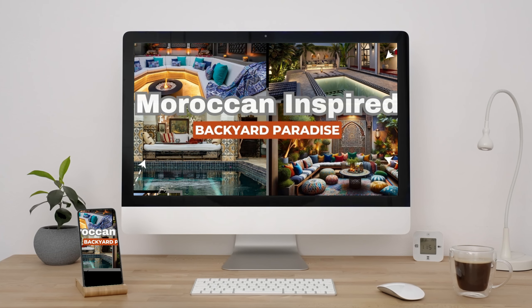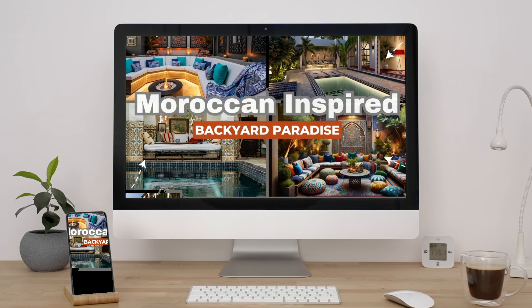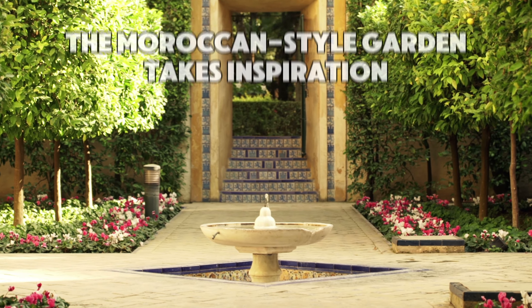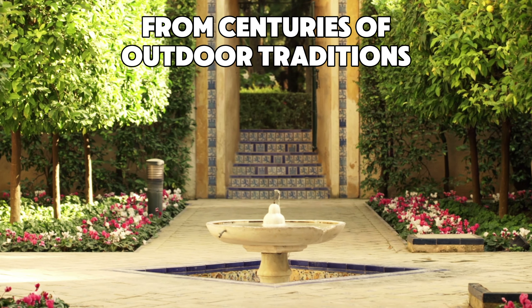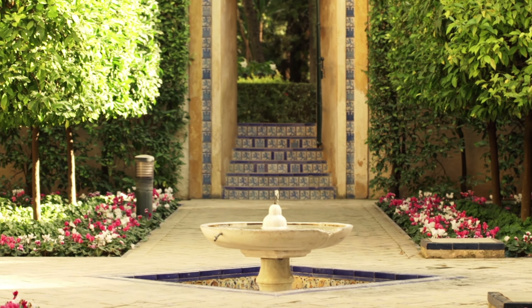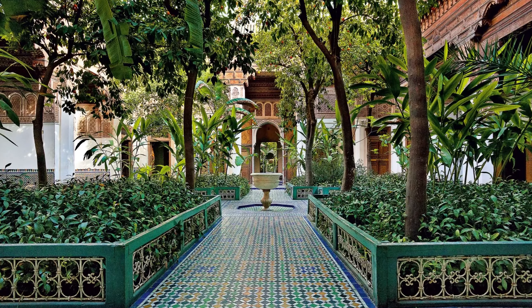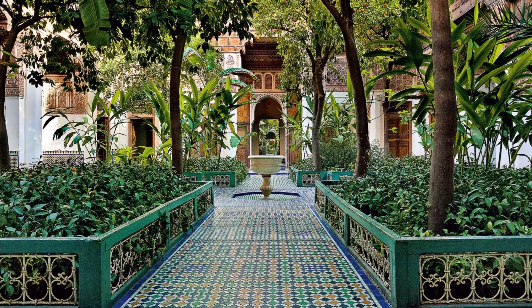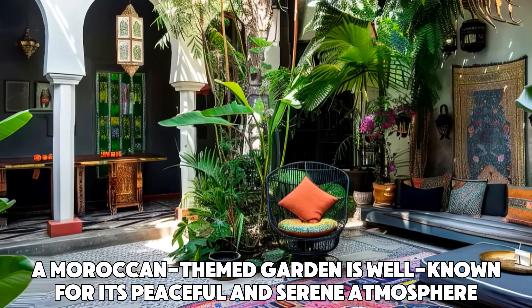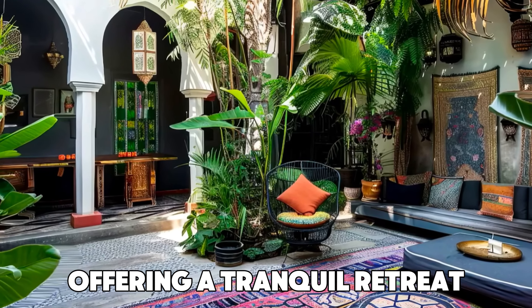In the first video, we've seen different Moroccan-inspired spaces that you can easily replicate. The Moroccan-style garden takes inspiration from centuries of outdoor traditions, mixing Islamic, Moorish, and French influences. Courtyards are often included to deal with strong winds and hot temperatures.